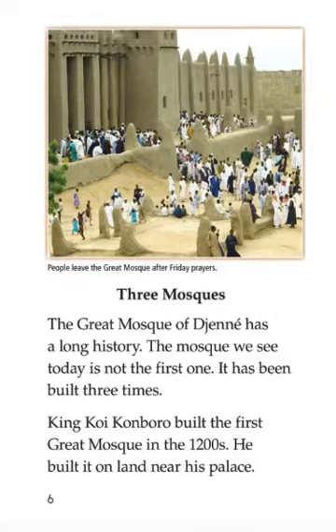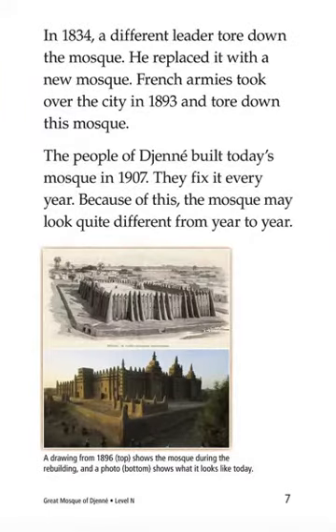Three Mosques: The Great Mosque of Djenné has a long history. The mosque we see today is not the first one — it has been built three times. King Koi Konboro built the first Great Mosque. He built it on land near his palace. In 1834, a different leader took down the mosque and replaced it with a new one. French forces took over the city in 1893 and tore down this mosque. The people of Djenné built today's mosque in 1907.